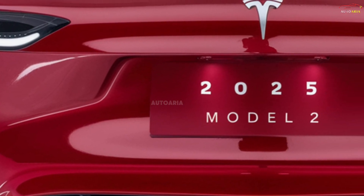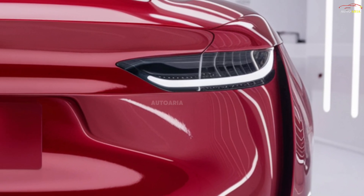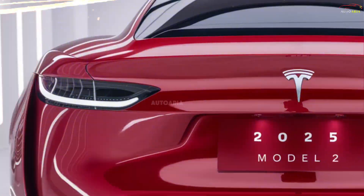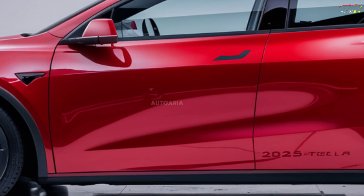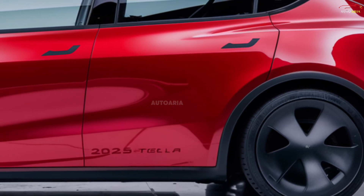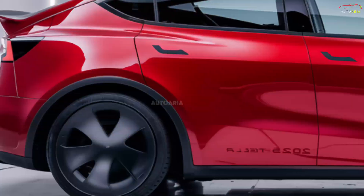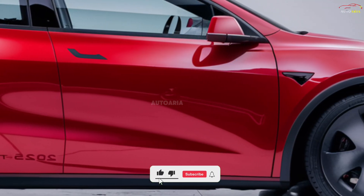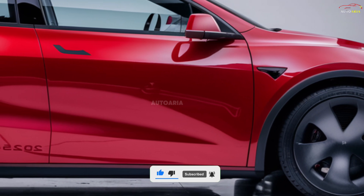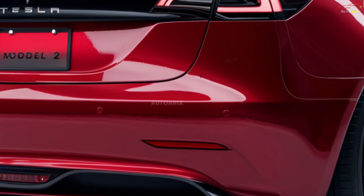The electric motor in the Tesla Model 2 is optimized for city driving and daily commutes. It is expected to provide a range of approximately 250 to 300 miles on a single charge. Despite its compact size, the Model 2 will offer impressive acceleration, with the ability to go from 0 to 60 miles per hour in under 6 seconds. Like other Tesla models, it will feature instant torque, giving the driver immediate power when accelerating. The smart battery management system will ensure efficient energy use, allowing the car to maximize range and performance.